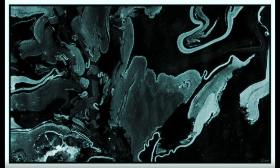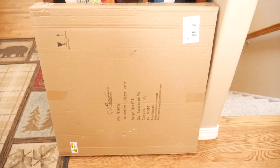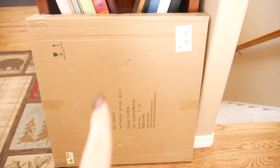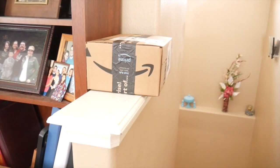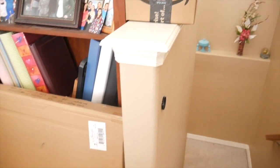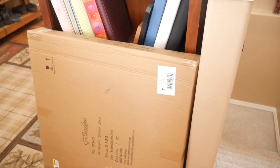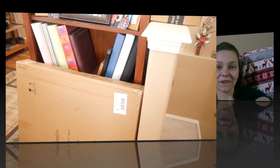Oh my gosh, guys — two of the packages have arrived from Amazon. It looks like my gold mirror is now here and my beautiful LED flameless candles have both arrived. So they are just sitting here right now, and in a couple days I will open them and get them pulled out. Then we're just waiting for the rest of the packages to arrive.